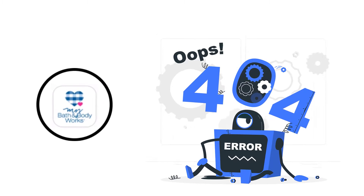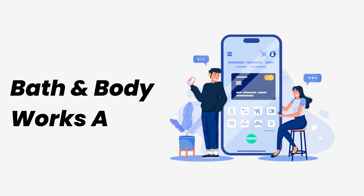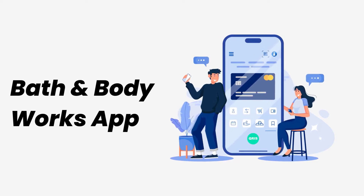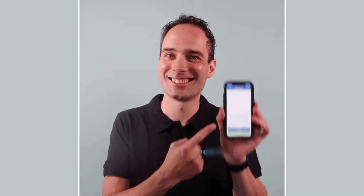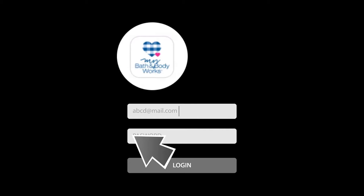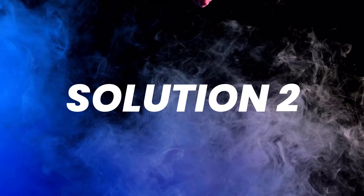It might be possible that you're not able to log in due to a connectivity issue. First, make sure you have a strong and stable internet connection. Open up an app that runs on the internet, other than the Bath and Body app, and check if it's working. You can also try switching from Wi-Fi to mobile data and vice versa — doing this might help you log in.